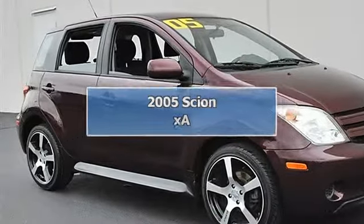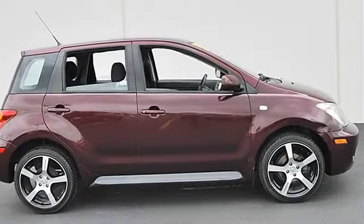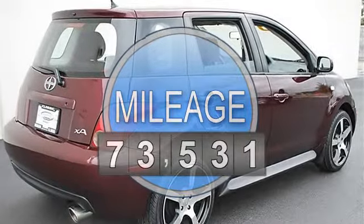2005 Scion xA, four-door car. This vehicle features the following equipment: manual transmission, I4 engine, 1.5L, FWD front-wheel drive.